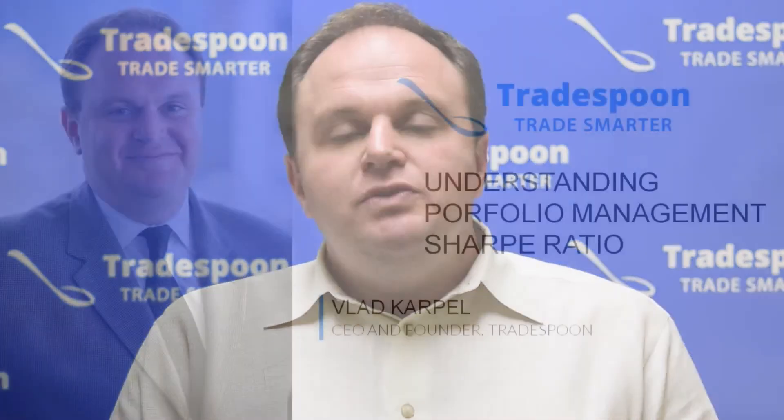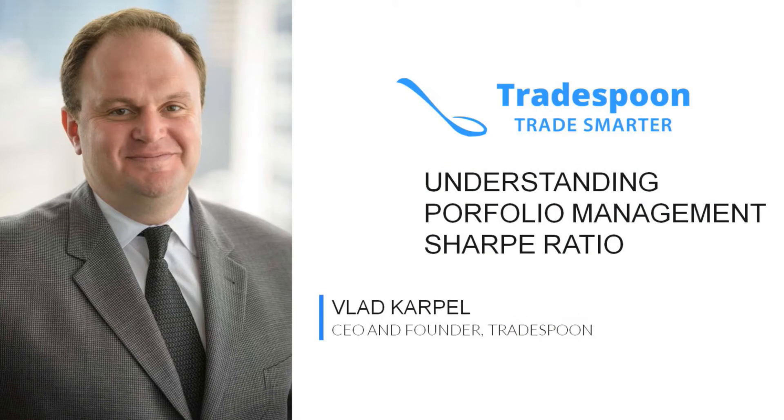Welcome to Tradespoon. My name is Vlad Karpel and I'm the founder and CEO of Tradespoon. Today I'd like to start a new topic talking about portfolio management. As of today we always talk about individual positions with the most optimal time to enter those positions. Now we have a holistic approach to portfolio management. Let's take a look.